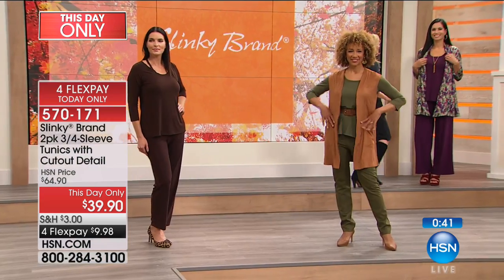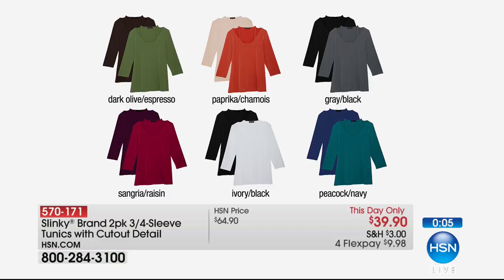We also have Mary, who's layered the tunic under a beautiful duster — you can wear it as a basic tunic layering piece or take it off and you have that drama. You can buy it another day for $56.90, or today each one is under $20 for brand new fall merchandise. As we wrap up: you get a two-pack for $39.90. Colors include dark olive with espresso, paprika with chamois, gray and black, sangria and raisin, ivory and black, and peacock with navy — that teal turquoise color.